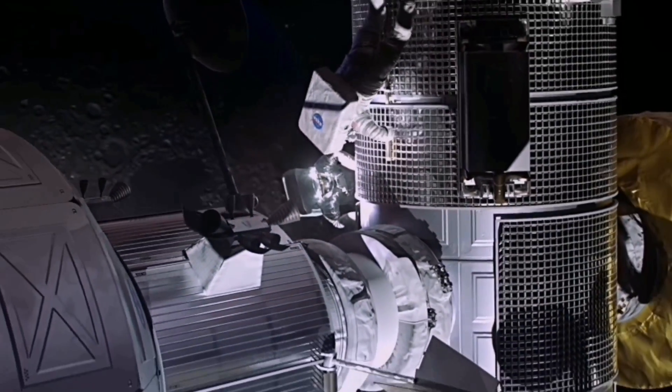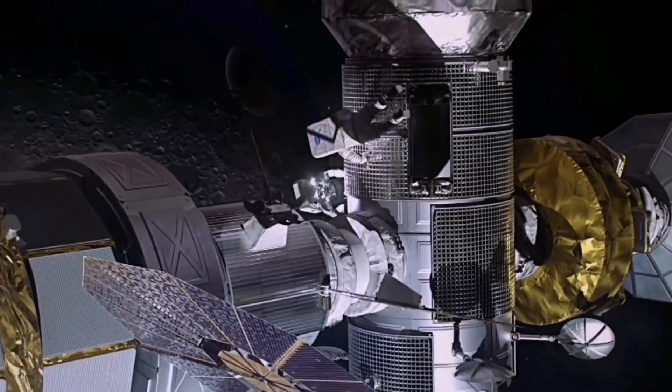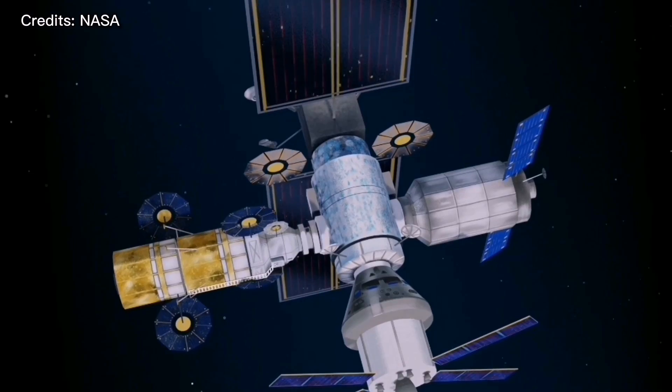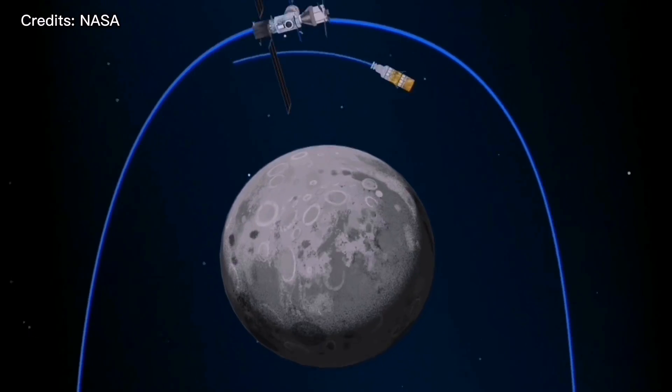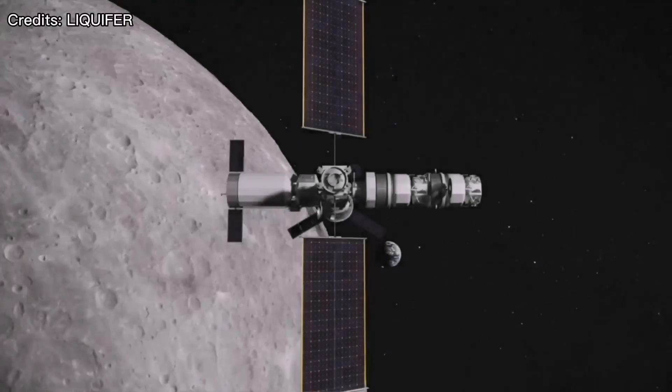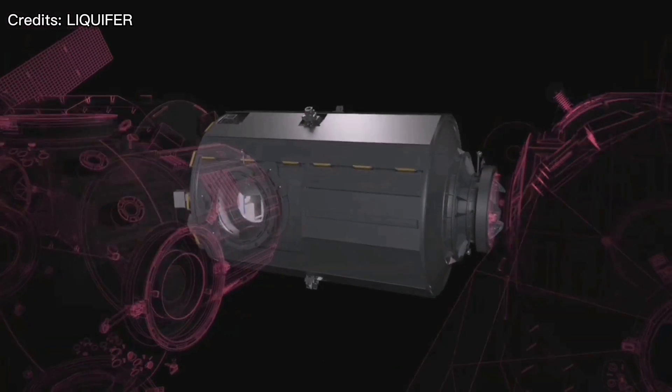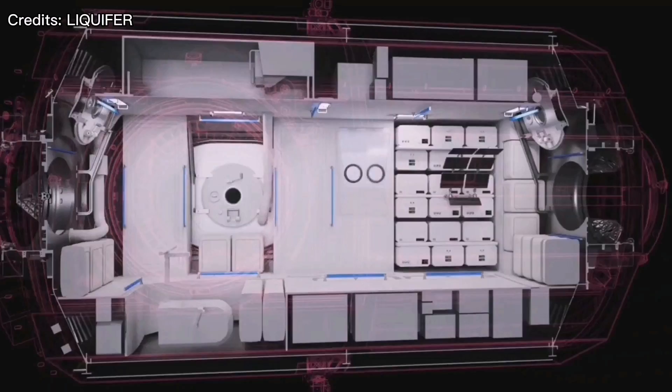The Gateway will be a mission control center for operations on the moon, also a science laboratory to test new technologies. Besides that, the lunar Gateway will be a rendezvous location for exploration of the surface of the moon. When fully assembled, the Gateway will include modules for scientific research and living quarters for crews of four astronauts.